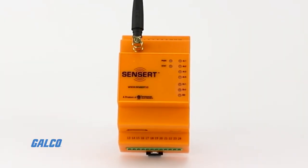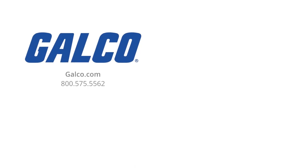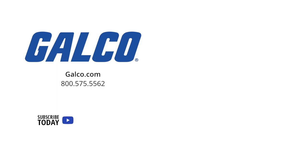You can order this product along with millions of other products now with international shipping at your global resource, galco.com. And don't forget to like and subscribe to Galco TV so you can be notified when new videos are posted every week.